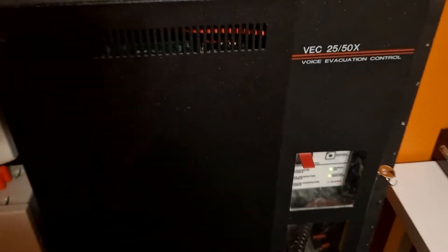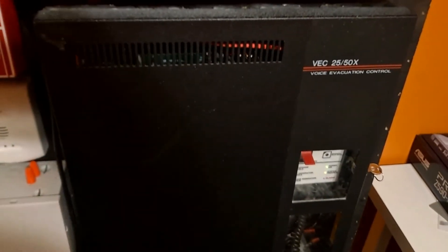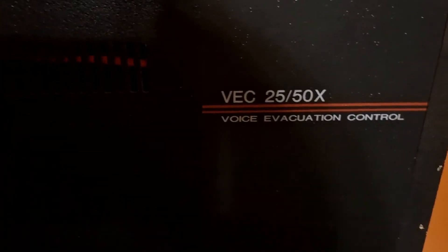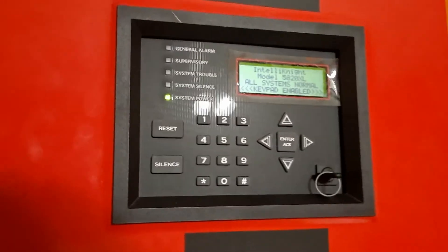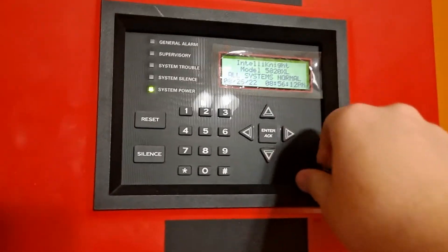Put that back there. Sorry the light level isn't very good — I know you couldn't see that very well, but there it is: Notifier VEC 2550X. The 5820 is back to normal. They're all reset.